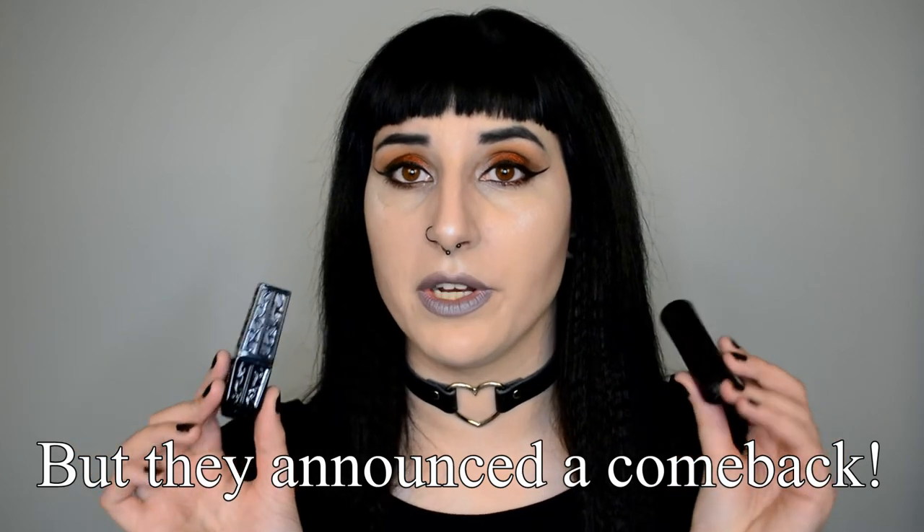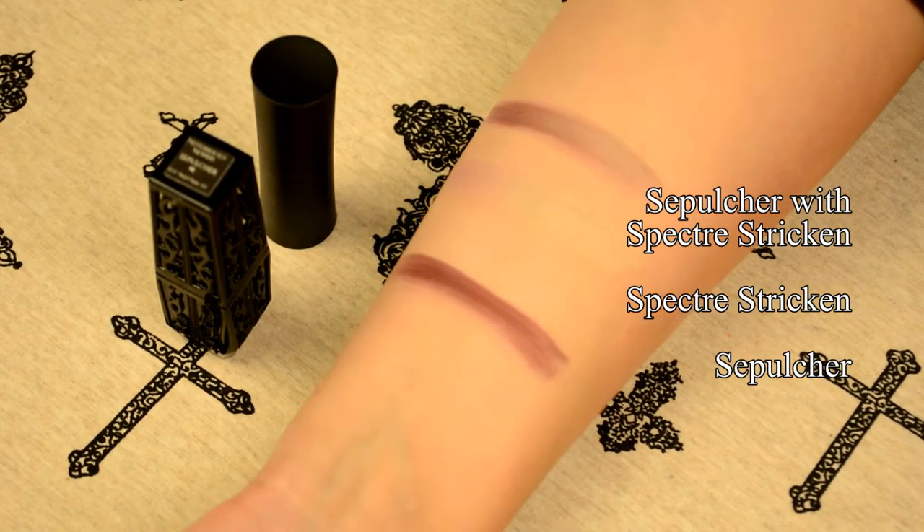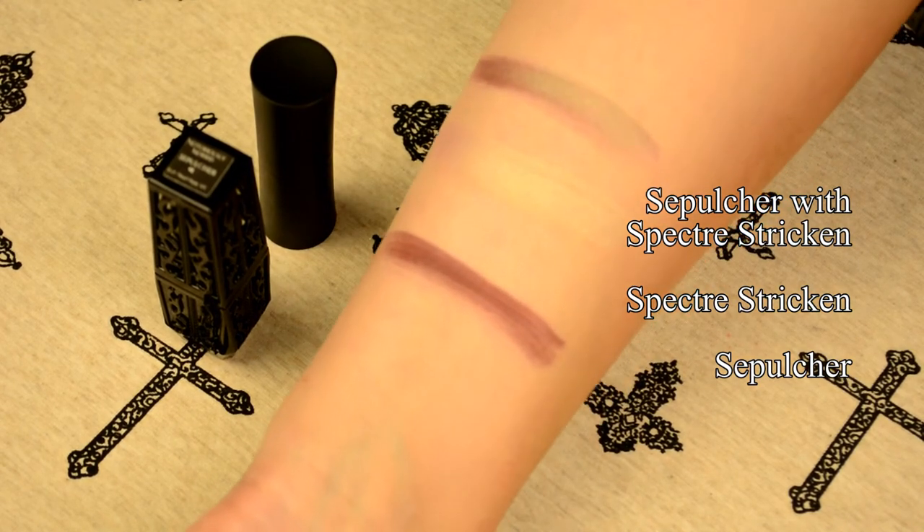Finally, I also want to mention another product that unfortunately is not available at this time — the regular lipstick formulas. This is the old container and this was the re-released container. The older ones are kind of coffin-shaped and you can see through the top part of the lid. This color is called Sepulcher — a really nice dark red. And the other color is called Specter Stricken, a very nice shimmery almost-nude shade for me personally, though it's especially good layered on top of other colors.